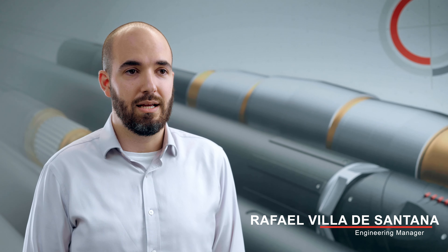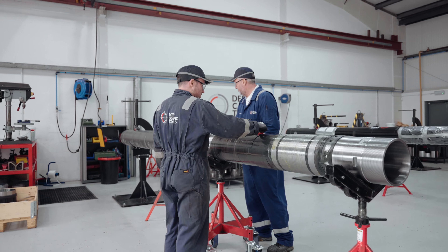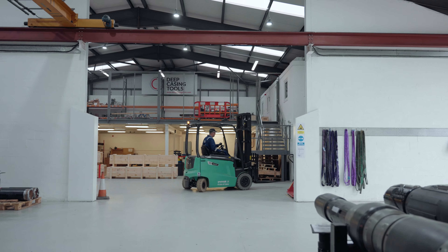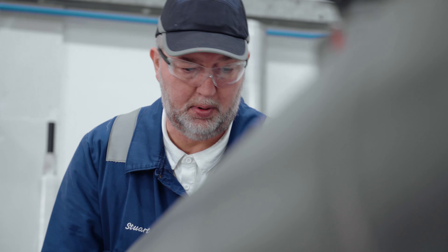I am Rafael Villa, the junior manager at Deep Casing Tools, and I'm here to introduce to you the TurboCaser. The TurboCaser is motorized and powered through a turbine. The main feature is its turbine motor — it allows the tool to be operated at much higher RPMs and with less vibration than any standard motor available in the market.